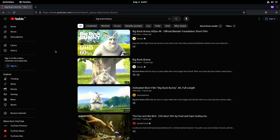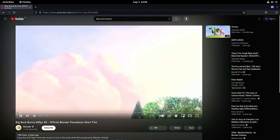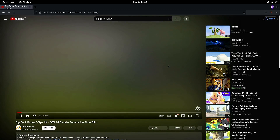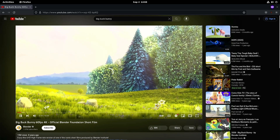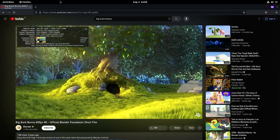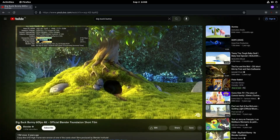If we go to YouTube and try to play it, the performance is not very good. We can try 1080p and look at the stats for nerds — yeah, this is something that still needs to be improved.